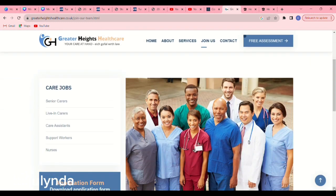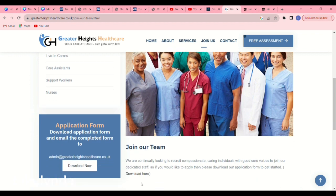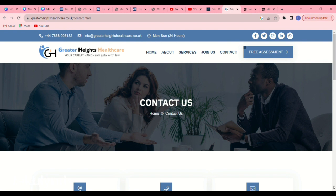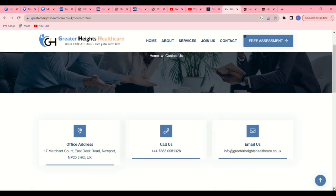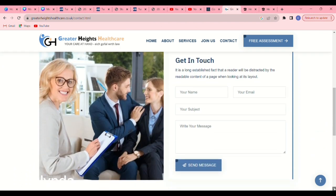Click on 'Join Us' and it takes you to another page where you'll see care jobs: senior carers, live-in carers, care assistants, support workers, and nurses. If you want to put in your application right away, click 'Download Now' to get the application form. If you still want to contact them, click the Contact button. Their email address is info@greaterheightshealthcare.co.uk. You can also call them, but it is always advisable to email.